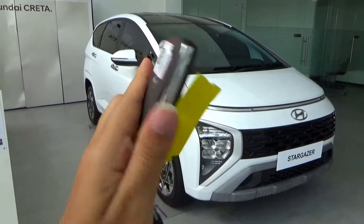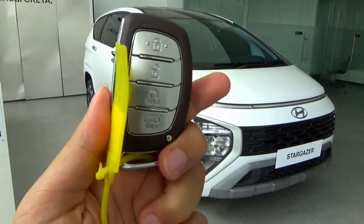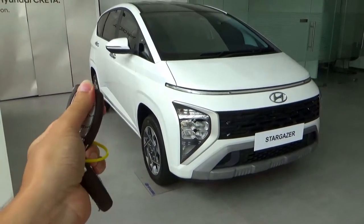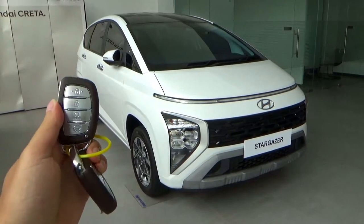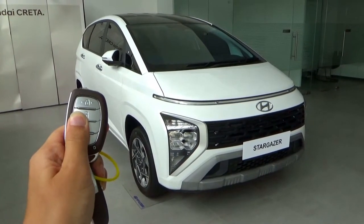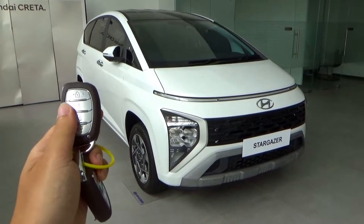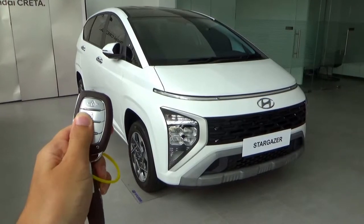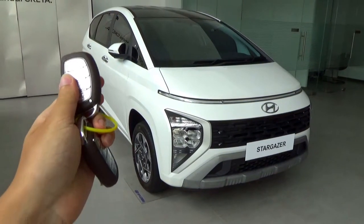Here's the key fob — keyless type. This has a remote engine start function as standard. Make sure the car is locked and press this button here. I need to turn it off because we're inside the building.